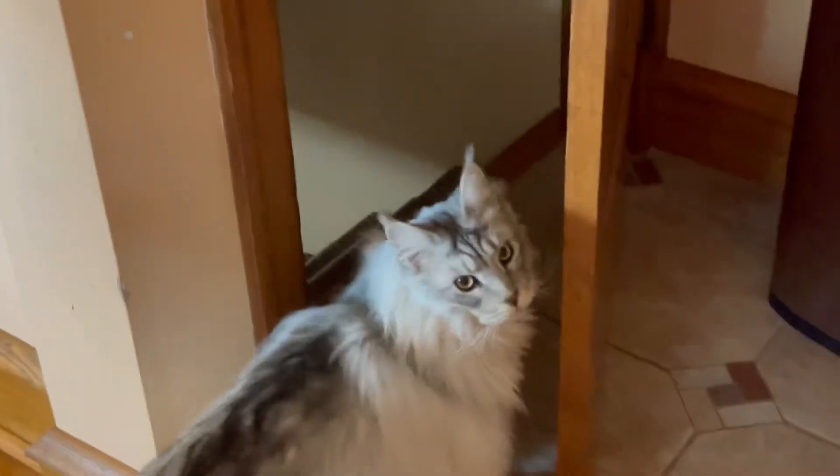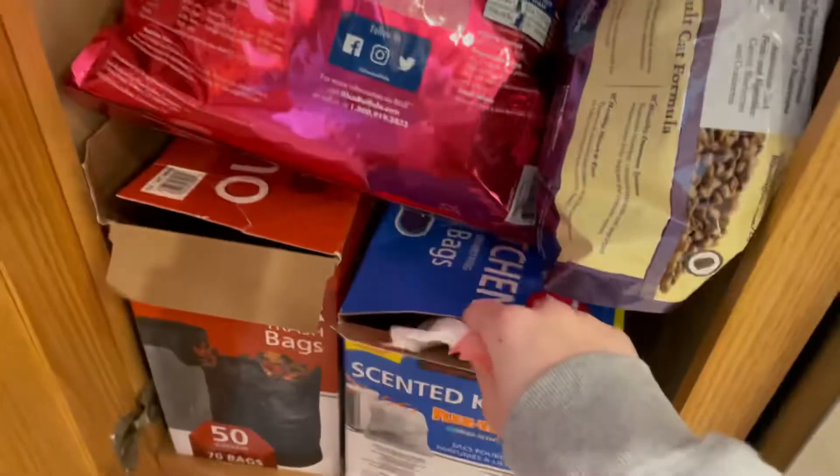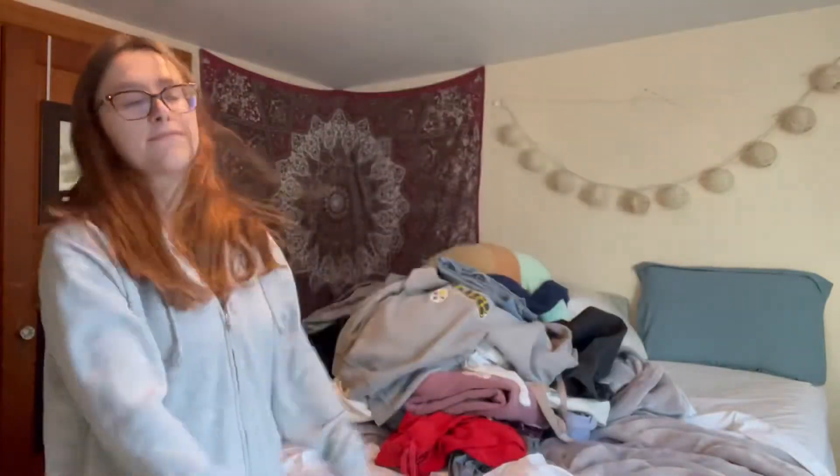Let's go downstairs to get some trash bags to organize the clothes I either want to donate or put back. Oh my goodness, hi Whiskey! Come on, let's go get some trash bags. Alright, trash bag is secured!